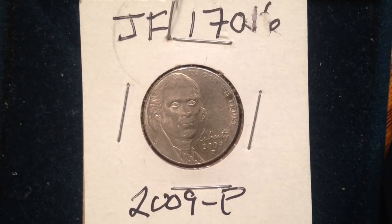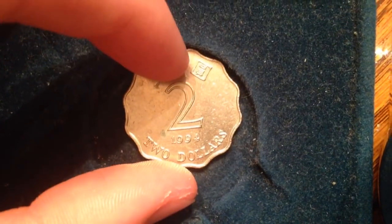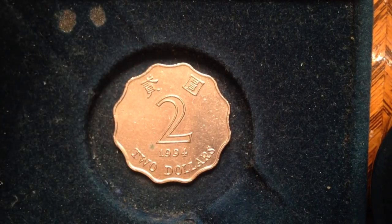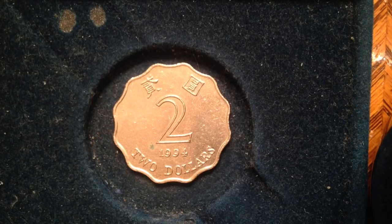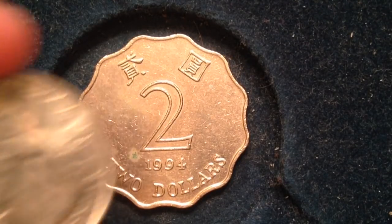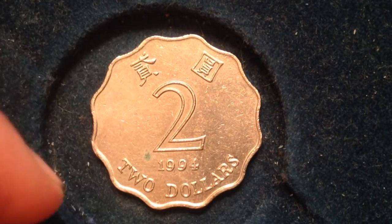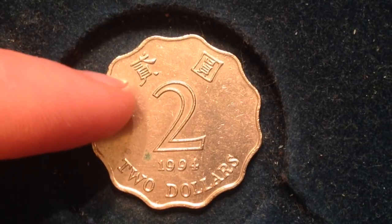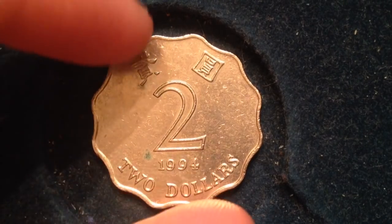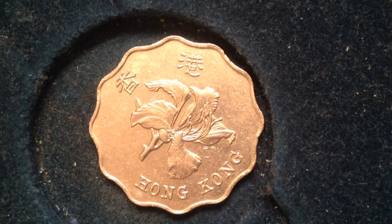Now for a bonus coin for those still watching: one of my favorite coins from the international scene — the 1994 two-dollar Hong Kong coin. This coin has a scalloped shape with 12 notches going around the outside — it's definitely not round. On the side it reads 'two dollars' in both English and Chinese. On the obverse we have the Bauhinia, or Hong Kong orchid flower.